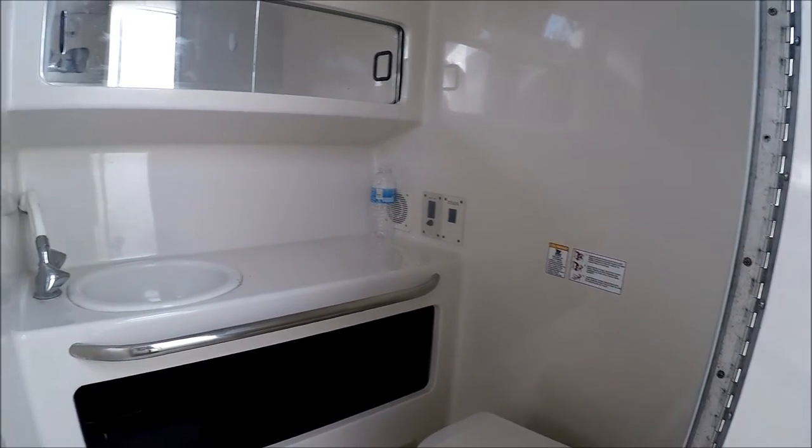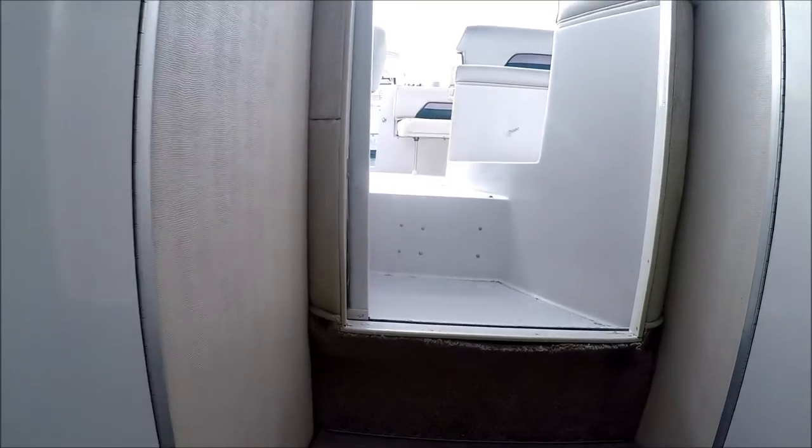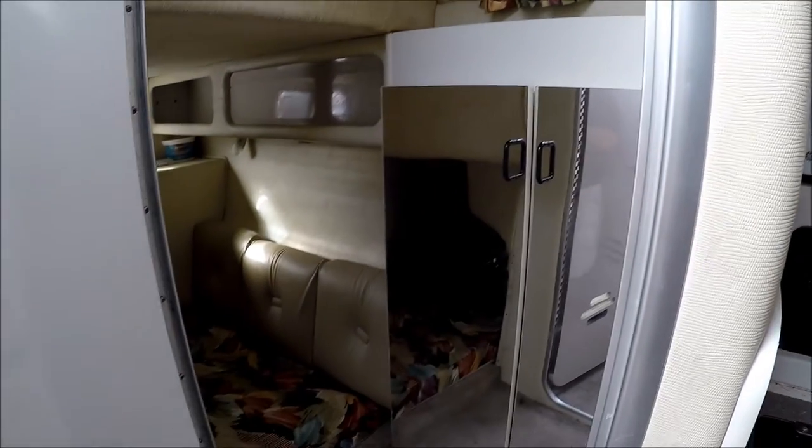The boat is equipped with both a macerator and a deck fitting to pump it out. Behind us and again to port, we have a nice staging area.